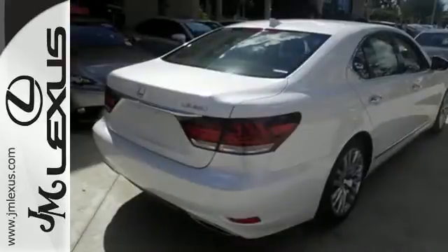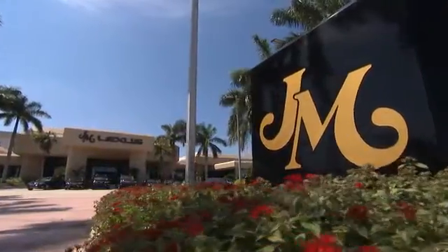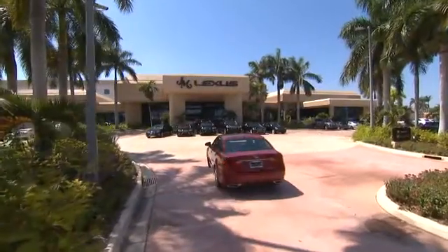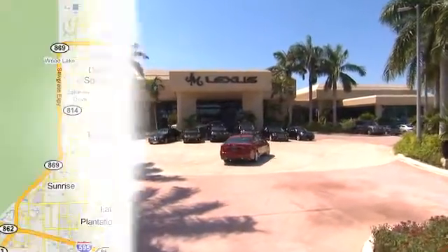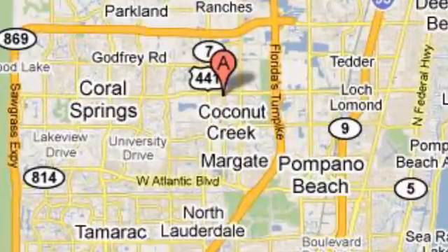Drive home this Lexus LS460 today. JM Lexus — the world's number one Lexus dealer since 1992. We're conveniently located just east of 441 on Sample Road in Margate, Florida, just west of the Turnpike.